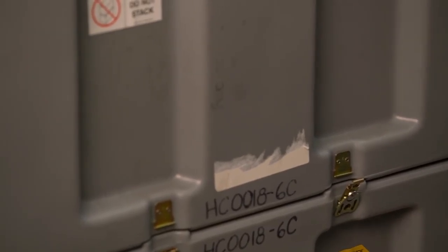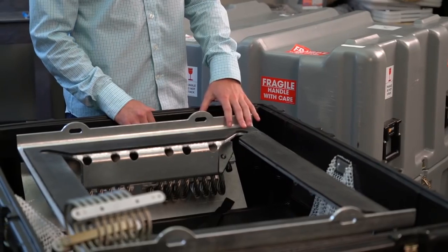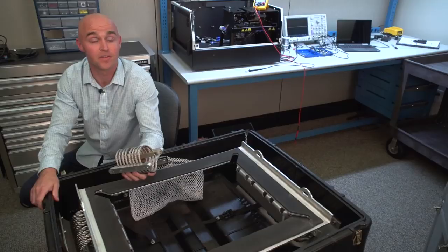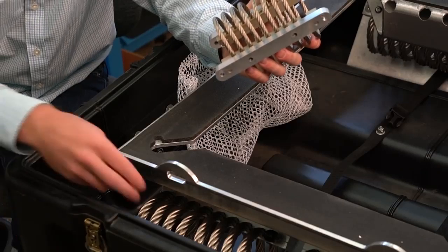In order to get to a smaller footprint and away from the larger case, Paladin recommended that we move to a different system to protect it from vibration, including the deck and the isolator mounts. The wire rope isolators, in comparison to the foam, allow us to save a significant amount of space.